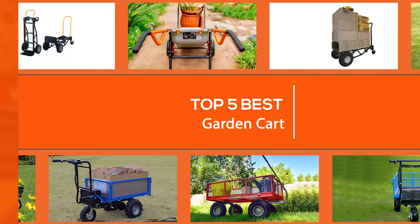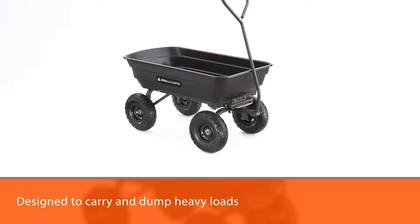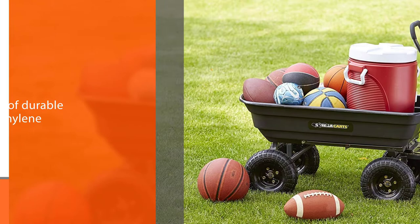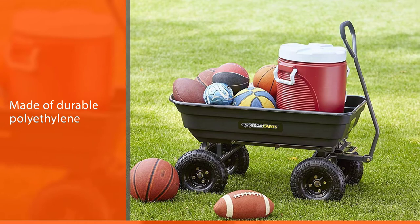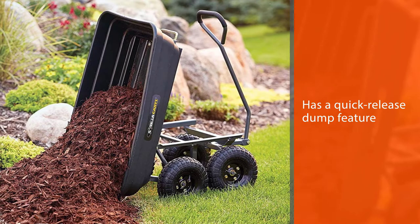Number one, most popular: Gorilla GOR-4PS poly garden dump cart. The Gorilla GOR-4PS poly garden dump cart is designed to carry and dump heavy loads of soil, gravel, and mulch. The durable polyethylene bed won't rust, crack, or warp, and a quick-release dump feature makes unloading fast, easy, and clean. The 10-inch pneumatic tires roll smoothly over rough ground.